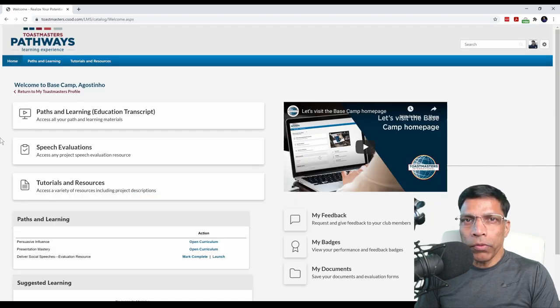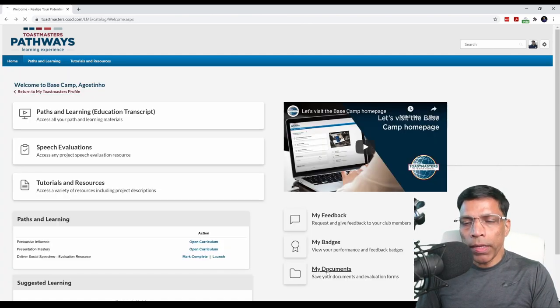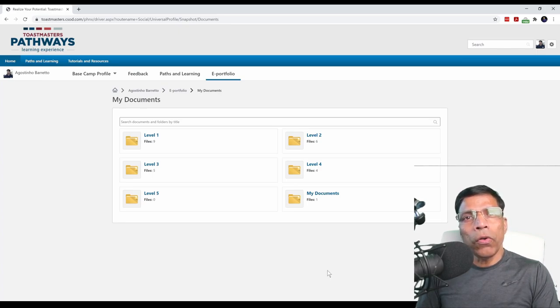This is your dashboard for Pathways. From here, you can access your paths that you have selected. You can also download evaluation forms. There are lots of tutorials and resources that I highly recommend you go through, including videos. On the right-hand side, you can see all the feedback that you have given to others and the feedback others have given to you. You also receive badges when you complete levels within Pathways, and badges can also be given to you by other club members. Finally, you have a section called My Documents, which allows you to store all your Pathways-related documents in one place in Basecamp.